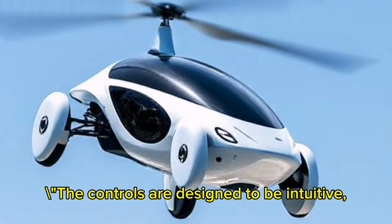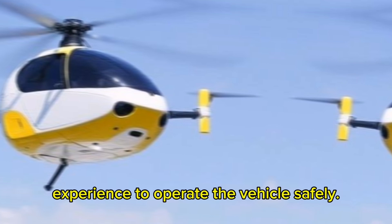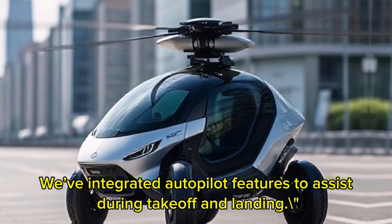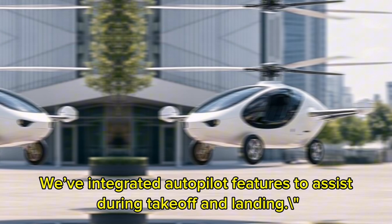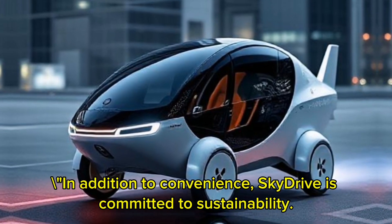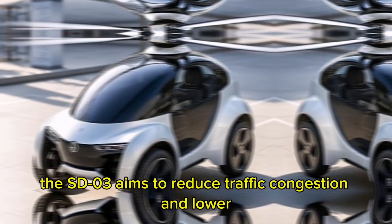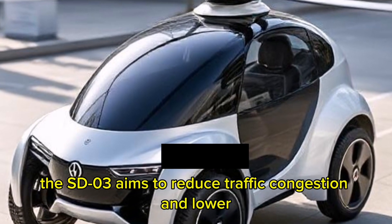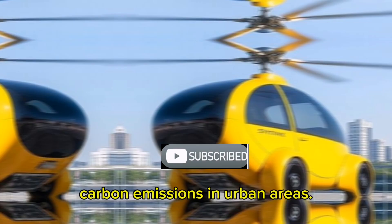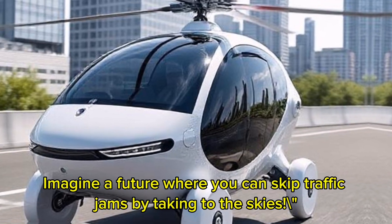The controls are designed to be intuitive, allowing even those without extensive flight experience to operate the vehicle safely. We've integrated autopilot features to assist during takeoff and landing. In addition to convenience, SkyDrive is committed to sustainability by utilizing electric power. The SD03 aims to reduce traffic congestion and lower carbon emissions in urban areas. Imagine a future where you can skip traffic jams by taking to the skies.